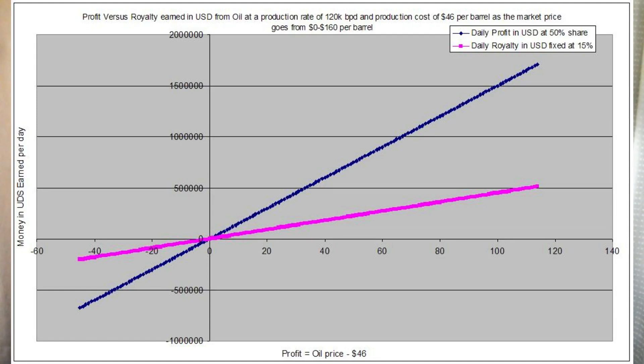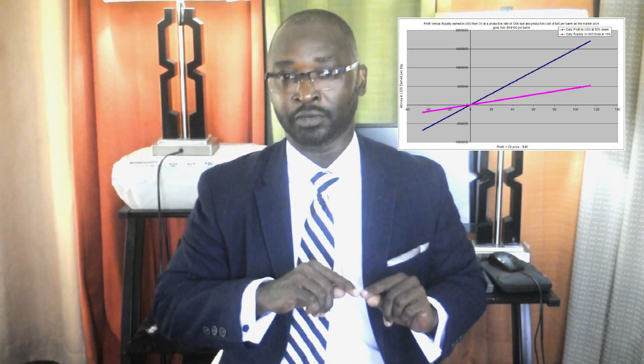Question number two is: how does royalty perform compared to profit sharing? Somebody said to me that Guyana should have signed an all-royalty agreement because royalty is always better than profit sharing — he just swears by royalty. So I posted a graph to show that royalty does not perform better than profit. A profit sharing agreement always outperforms royalty. Take a look at the graph — what it shows is that the slope of the profit sharing contract is steeper, so it rises much more steeply than the slope of the royalty-alone contract.